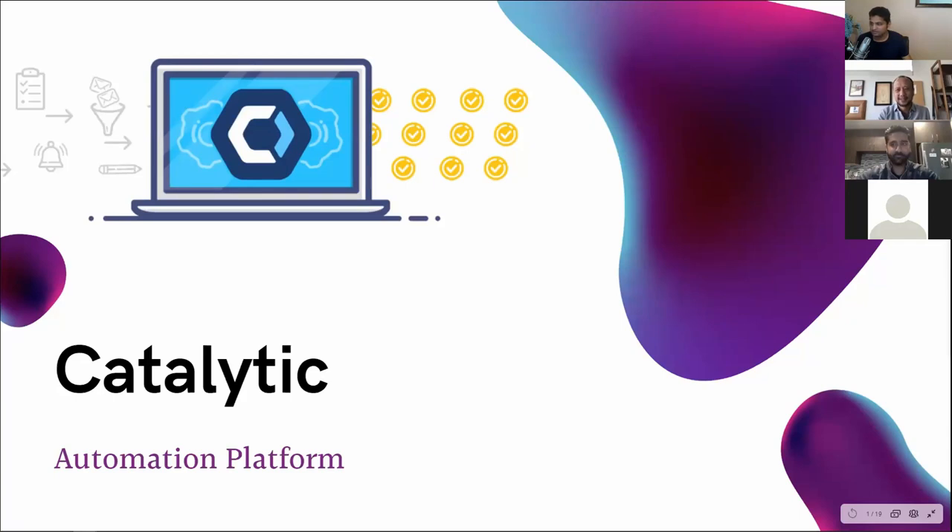Thanks for joining everyone. Today we are having a session on Catalytic. Catalytic is a digital process automation platform. I was talking to Sean yesterday about his journey — he didn't even know about RPA or DPA when he started, and he just saw pain areas within business and started automating things.